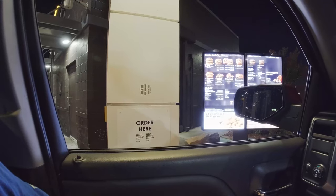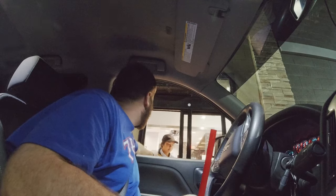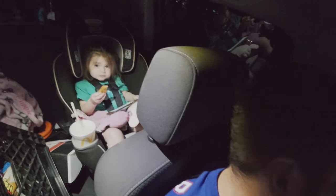You want some chicken, baby? She didn't want anything from Buc-ee's so we're at where every kid loves — McDonald's. Yeah, can I get number six, just the nuggets. Are you happy you got chicken? Yes!